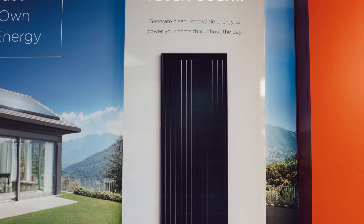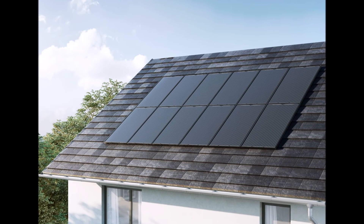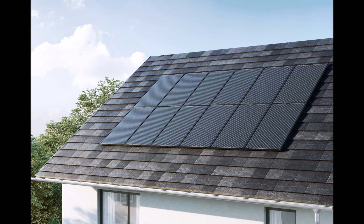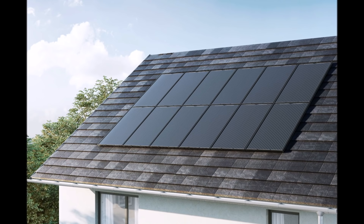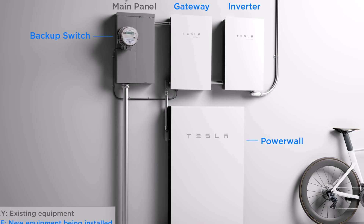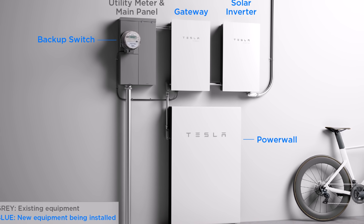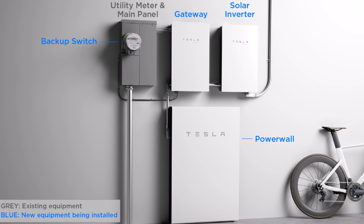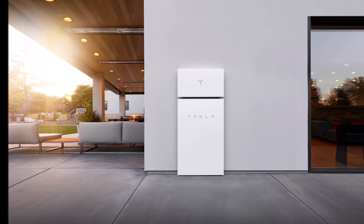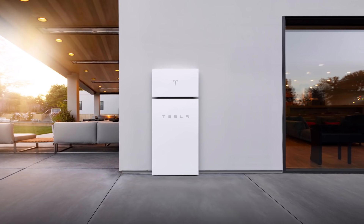In some cases, customers who had signed a contract with Tesla a year ago were asked to pay as much as 100% more for their new roof, even though they had a signed contract. Unsurprisingly, this resulted in several legal actions which were consolidated into a class action lawsuit.